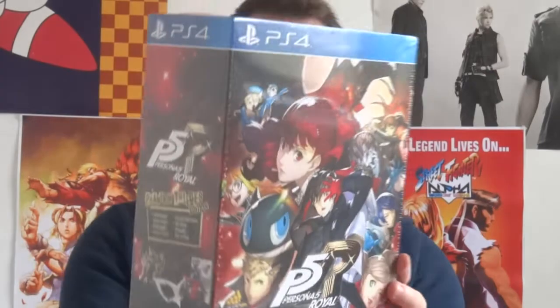Persona 5 Royal Collected Edition. Look at that art style and that box — I love the box. So the Phantom Thieves Edition it's actually called. It comes with the Joker mask with the stand, and that's why I got it.